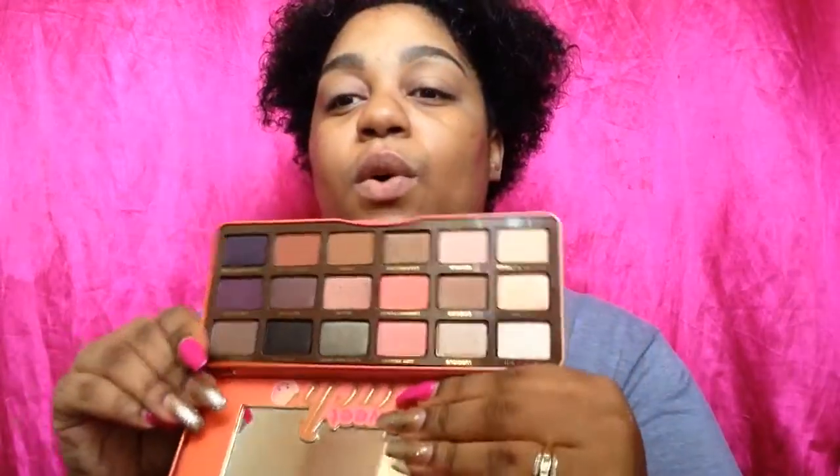Now I'm going to prime my eyelids using Too Faced Shadow Insurance. I'm also going to use some new products today. I'm going to rub the primer on my fingers and then pat it onto my eyelids. Then I'll use this Morphe brush — the M334 — and kind of blend it out. Next up is the highly anticipated, always sold-out Sweet Peach palette, and it smells so good — it literally smells like peaches and it is so pretty.